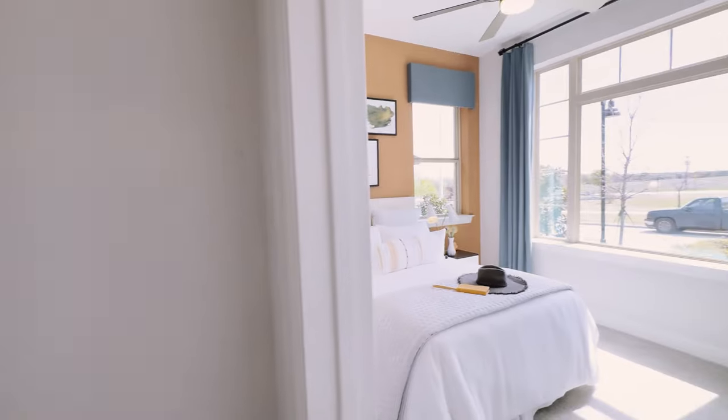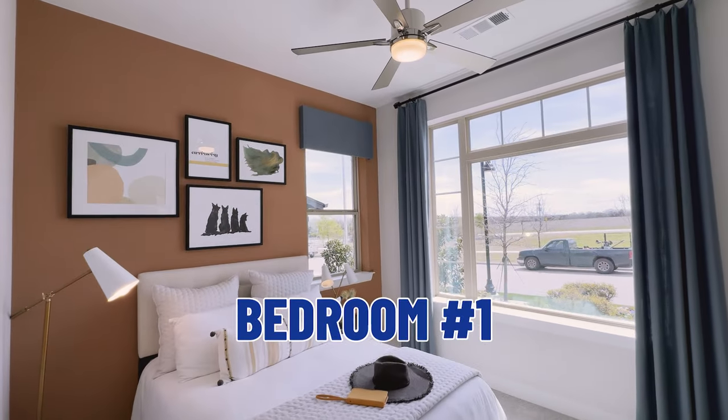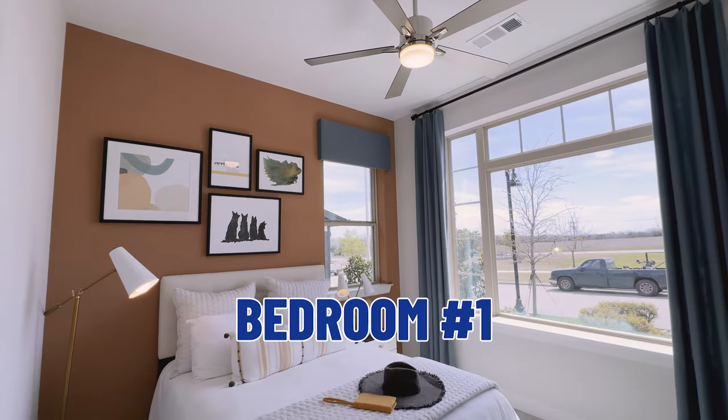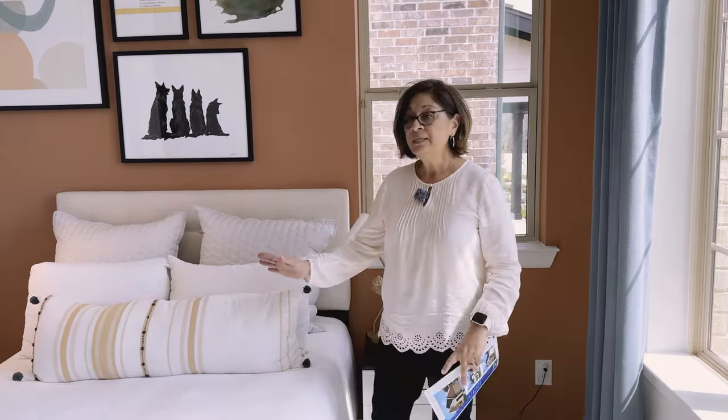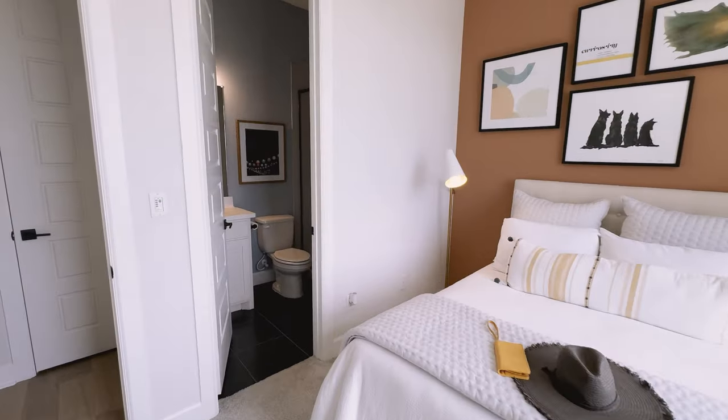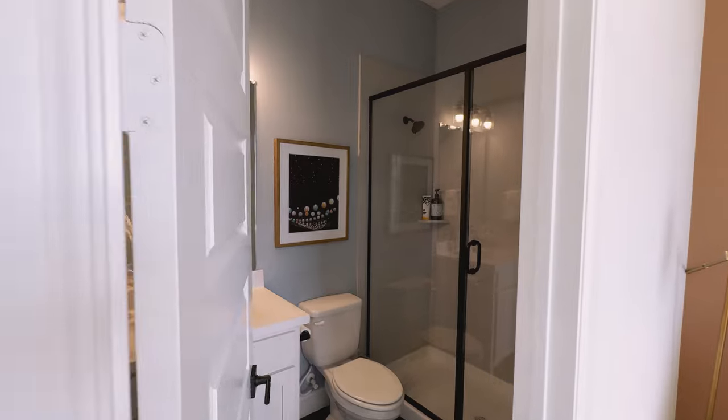If you have maybe an in-law staying with you, family or guests, or maybe some older children, this is a great layout. I'm going to show you this one bedroom here. I love it because of all of this light — look at all of these windows. These are amazing large windows, not your traditional 36 by 72 inch windows. These are wide, so lots of natural light comes in. This specific bedroom has its own en suite, so it's really private and secluded from the rest of the house.